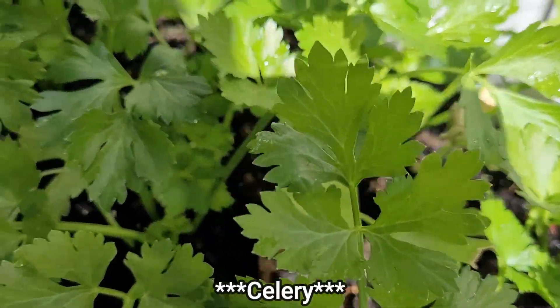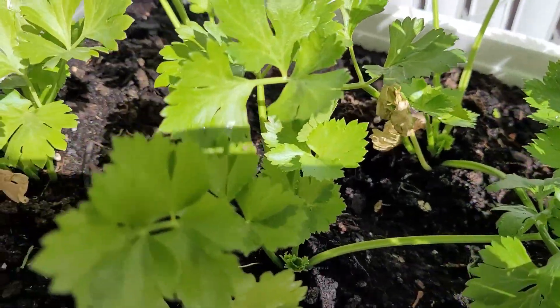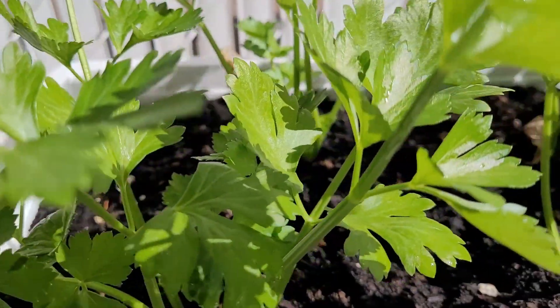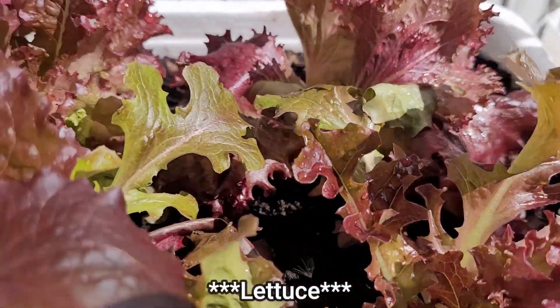Followed by celery, and now come the lettuce.